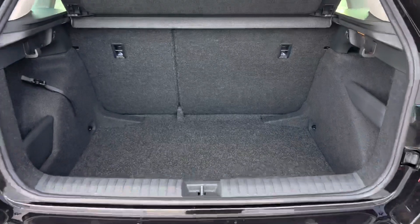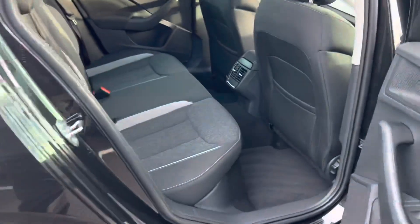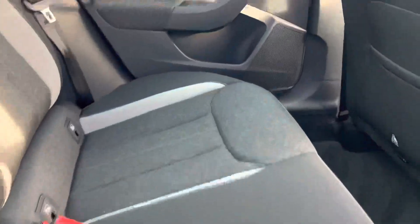So that's a good spacious boot, and a grey cloth interior.